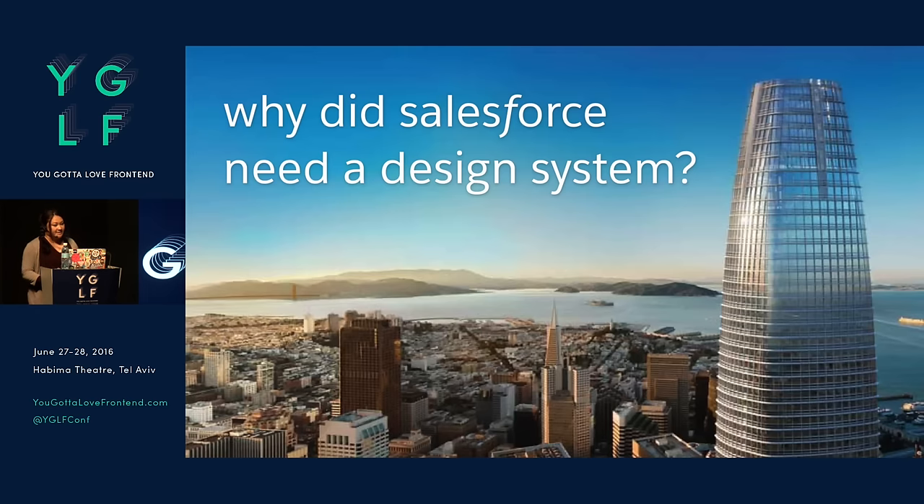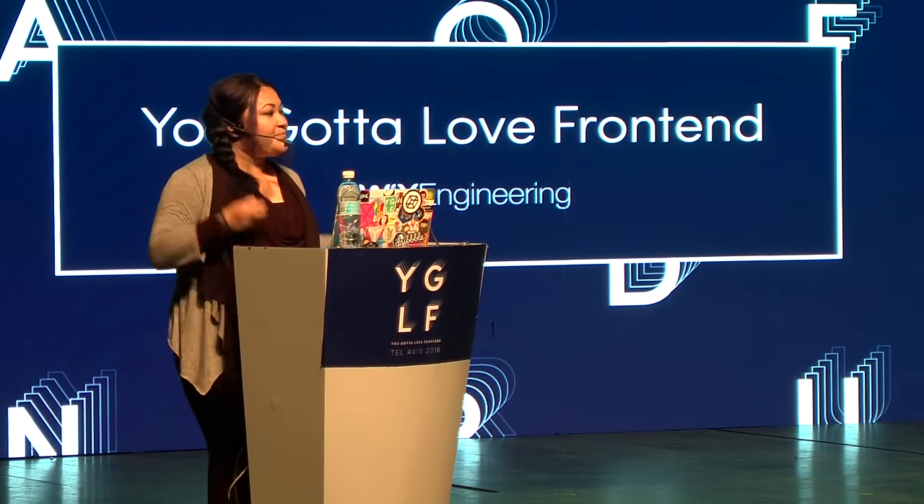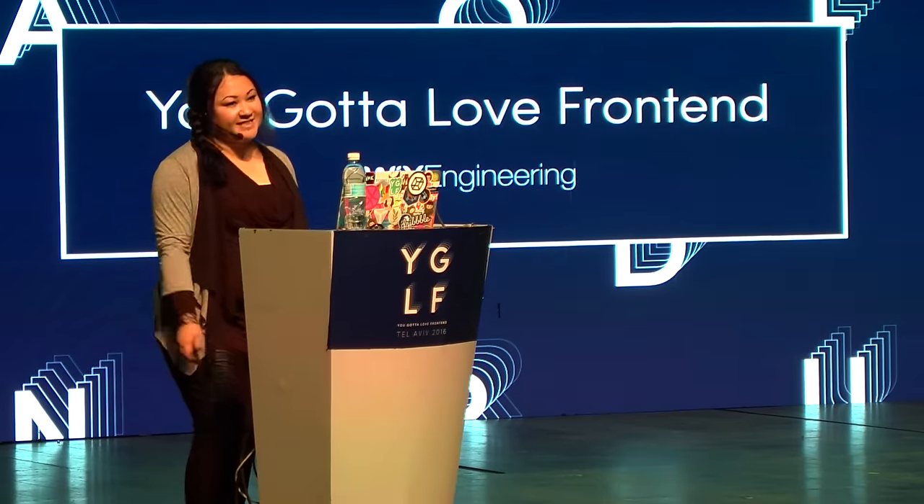The reason I want to share our process is because we're doing this at a very large enterprise scale and I think we've learned a couple of things, but the way we do things might be actually totally different from the way you do things — and that's totally okay. If you do have a very different way to go about this, I'd love to talk to you later. So why did Salesforce need a design system?